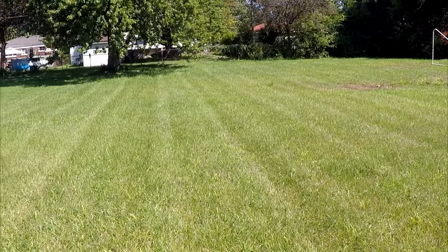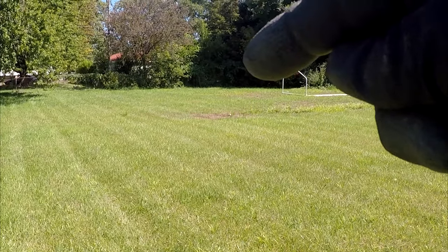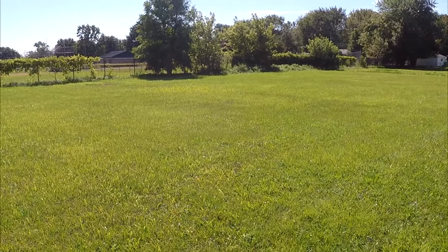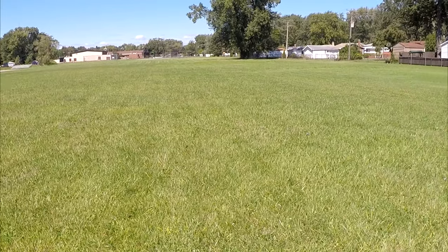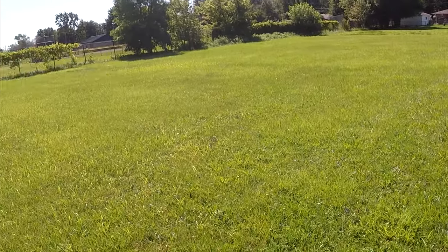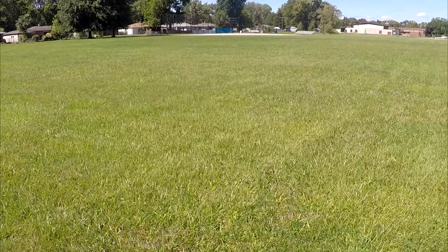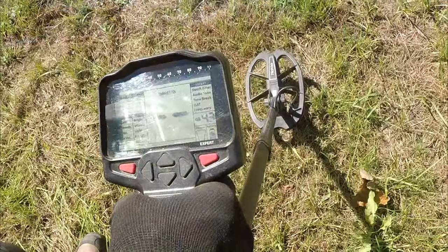I came out today with the Impact. Back in 1983 I found my first mercury dime right up in that area. The 1925s - figured I'd come out and poke around here a little bit, an hour or so. One of the first fields I used to metal detect in back in the early 80s. It's kind of a humble field for me. I found a lot of good finds out here. Try the Impact today, see how we do.